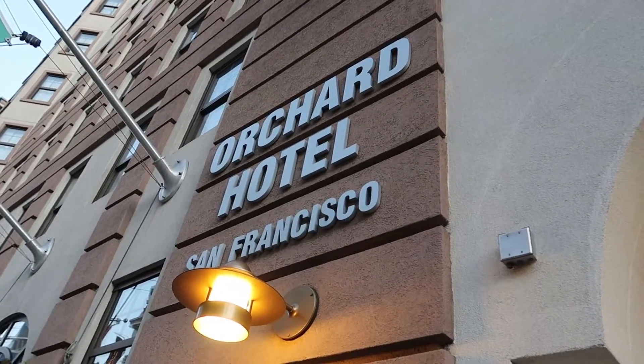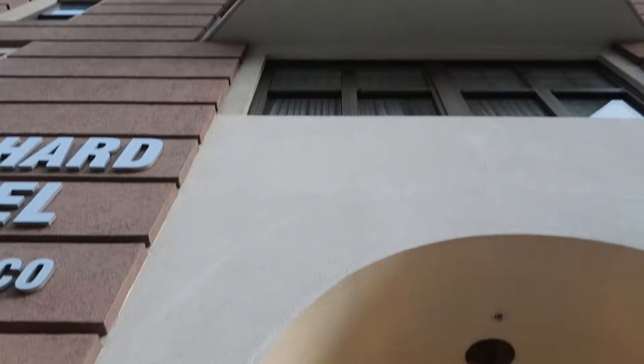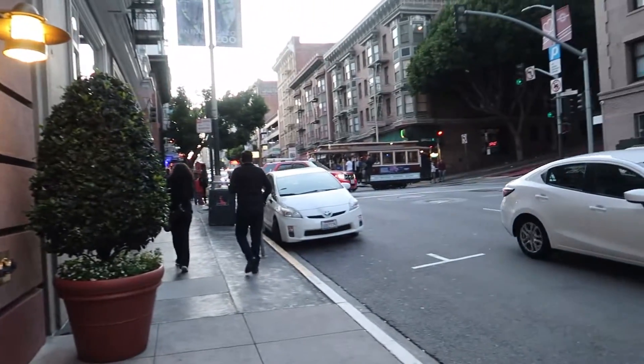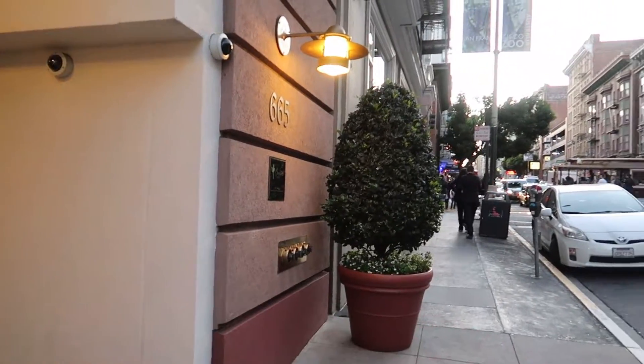So here we are at the Orchard Hotel on Bush Street, San Francisco. We've got a room up there on the 9th floor. Nice little hotel just straight off Powell Street right there. You see the tram? So that's Powell Street — it goes down that way straight down to Union Square.